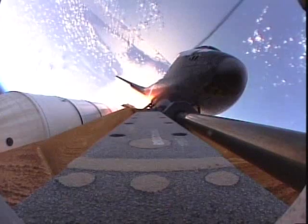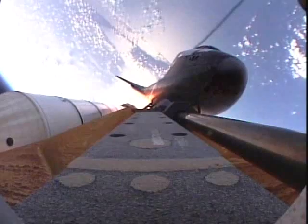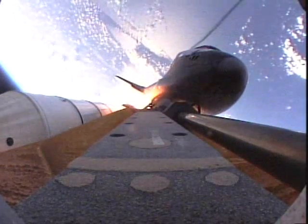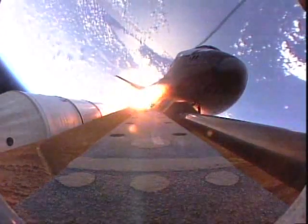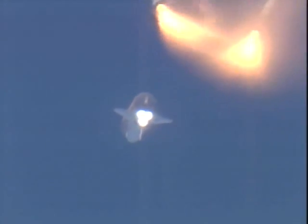One minute, 45 seconds into the flight, about 20 seconds prior to solid rocket booster separation. Booster officer reports a good solid rocket booster separation. Guidance now converging. Atlantis' onboard computer is commanding the main engine nozzles to gently swivel, aiming the shuttle for a precise target in space for main engine cutoff.